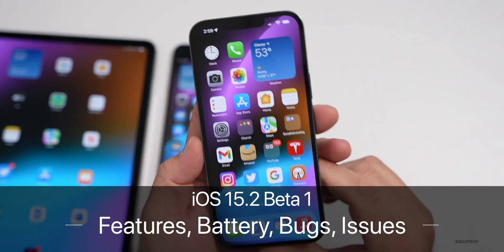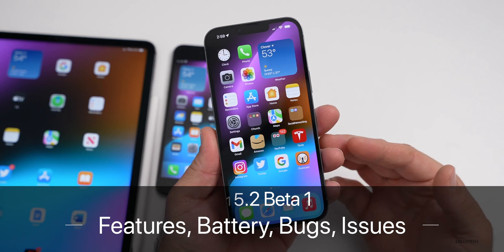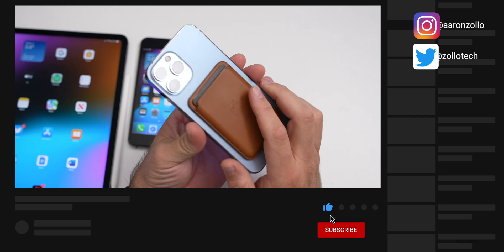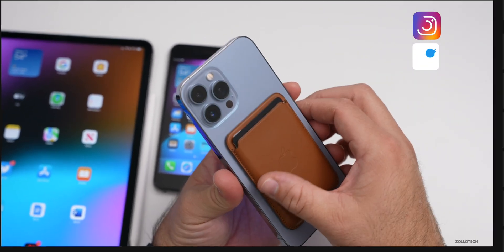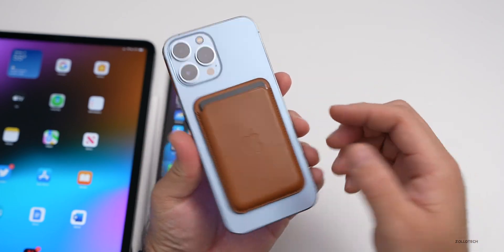Hi everyone, Aaron here for Zollotech. iOS 15.2 has been out to developers and beta testers for about a week and a half at this point. I've been using it full-time on my main device, my iPhone 13 Pro Max. I've also been using this Apple wallet to try it out instead of a regular wallet, but this is what I've been using.